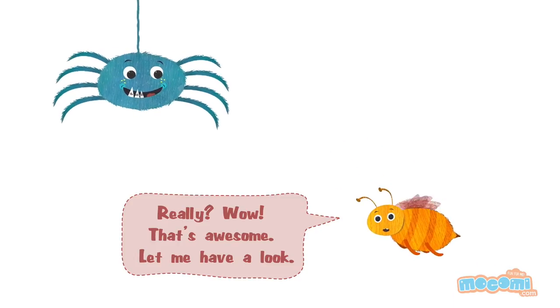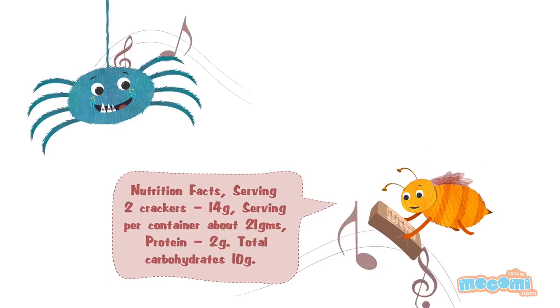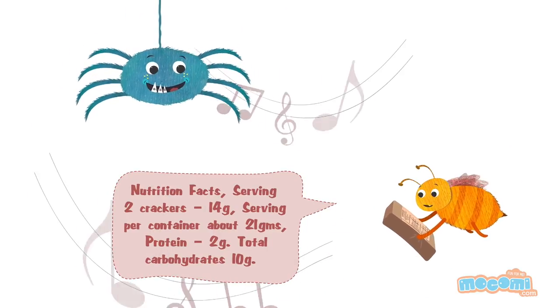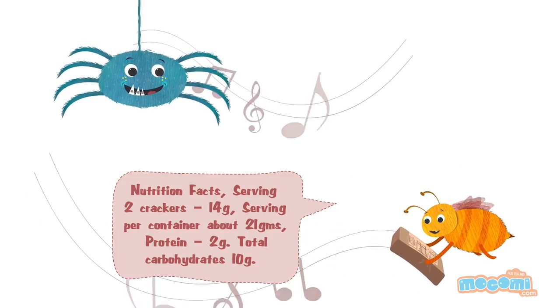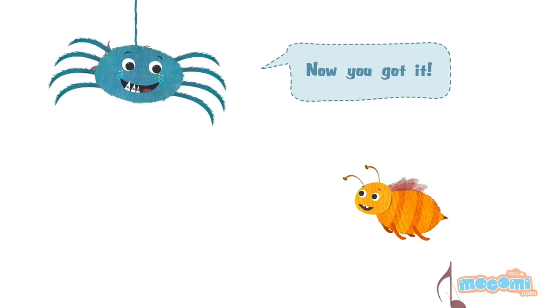Wow, that's awesome! Let me have a look. Nutrition Facts. Serving: Crackers, 14 Grams. Serving per container. Now, you got it!